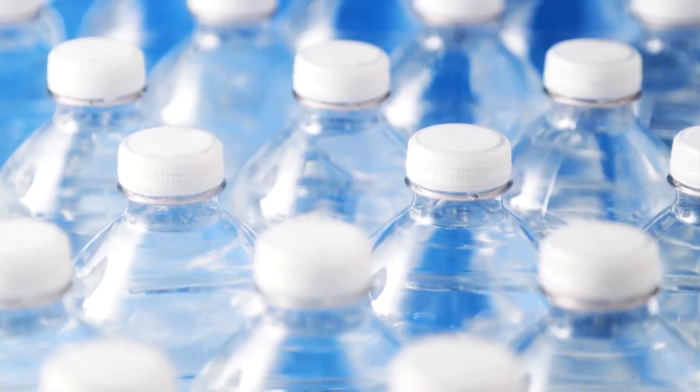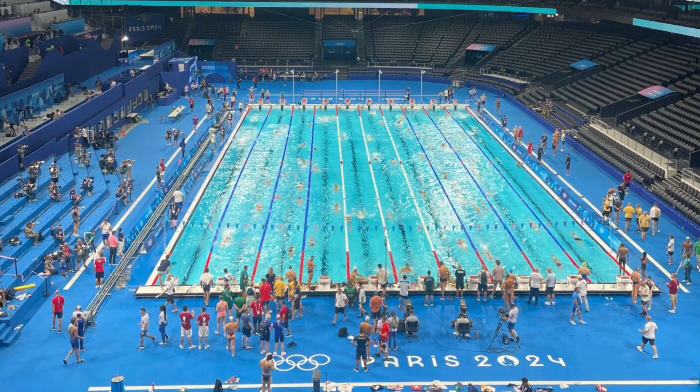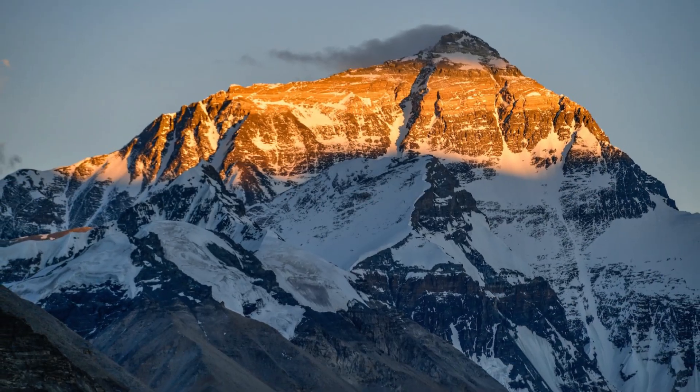Every single hour that goes by, over 1 million plastic bottles are recycled. That's enough to fill 16 Olympic-sized swimming pools, or stack to the height of Mount Everest 30 times.